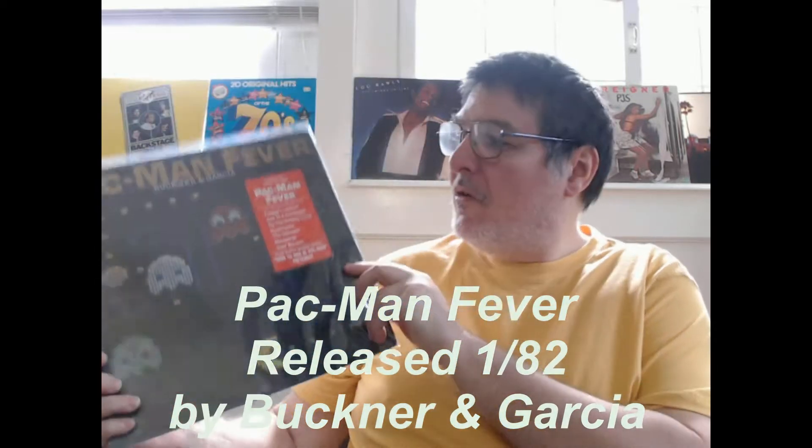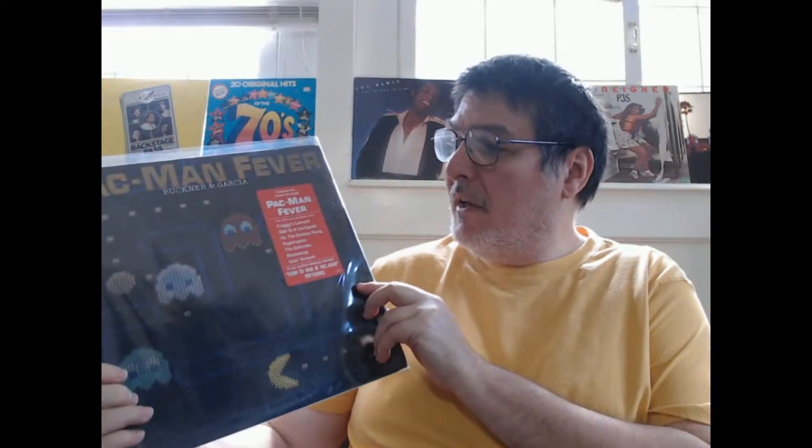Hey everybody, Boz here. How many of you remember this album? Pac-Man Fever, released in 1982. It had a lot of the sound effects to the video games that were out at that time, including Pac-Man, Frogger, Centipede, Donkey Kong, a bunch of them. So this is a very popular album.